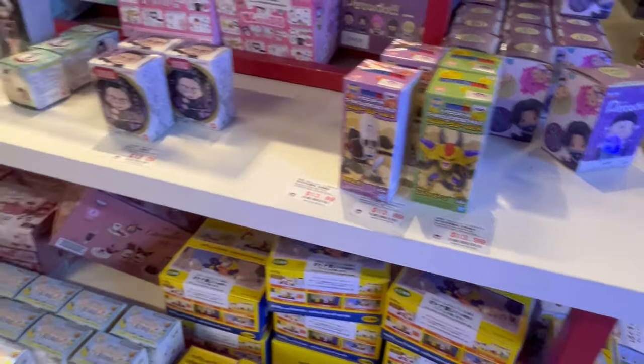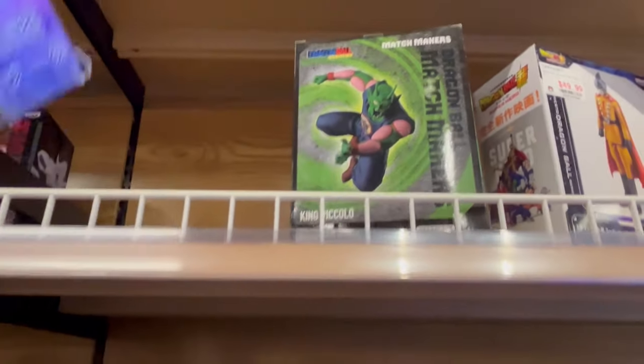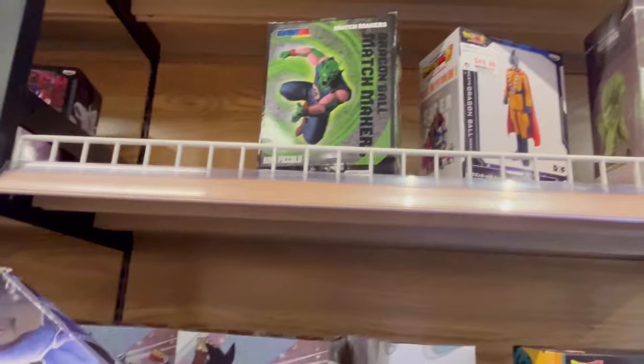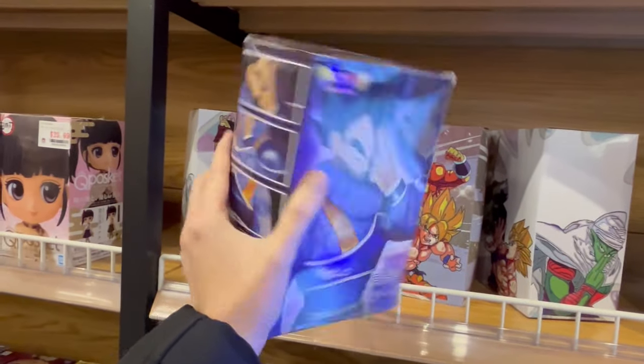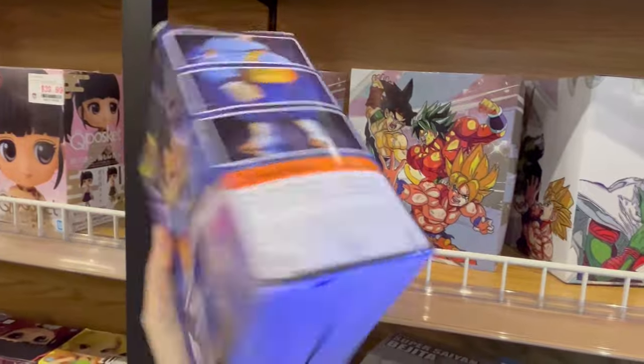See if I find anything else. They got a bunch of figures here. Some of them obviously, clearly fake. Some of them, I hope, legitimate. Yeah, Yard Rat Vegeta — clearly it's fake. From the manga, it hasn't come out in enemy form, of course.